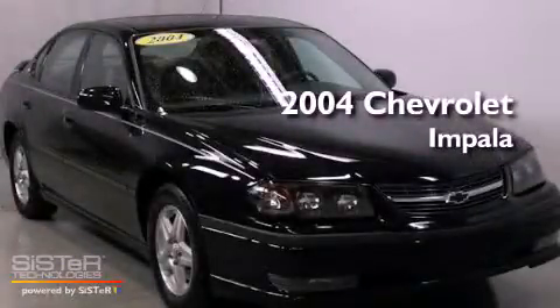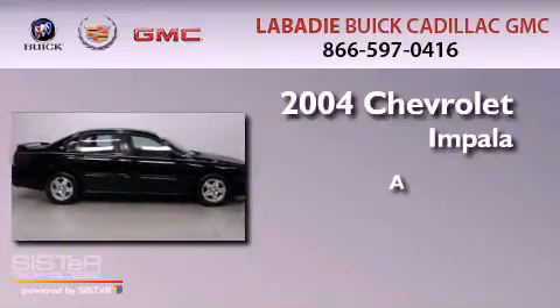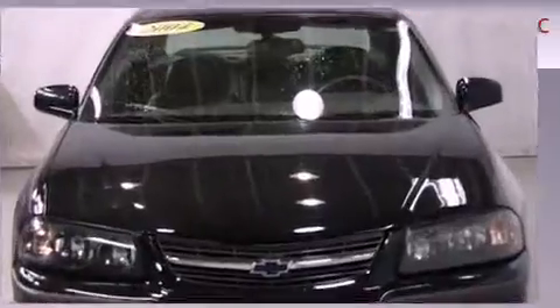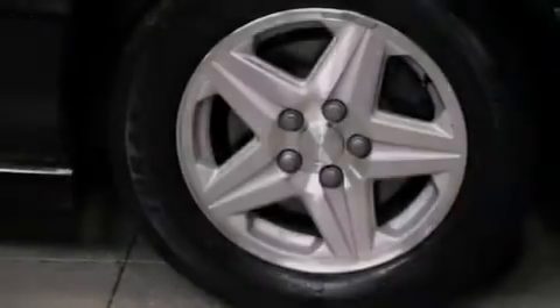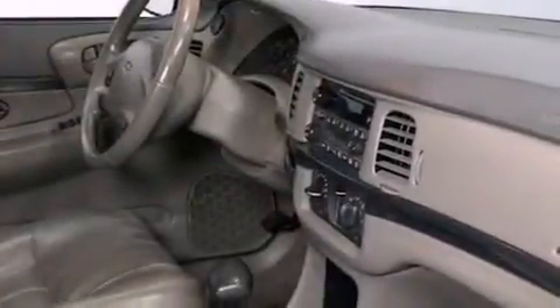This is a 2004 Chevrolet Impala. Features include a low-tire pressure indicator, a power driver's seat, cruise control, a leather-wrapped steering wheel, an illuminated driver's side vanity mirror, and a traction control system.